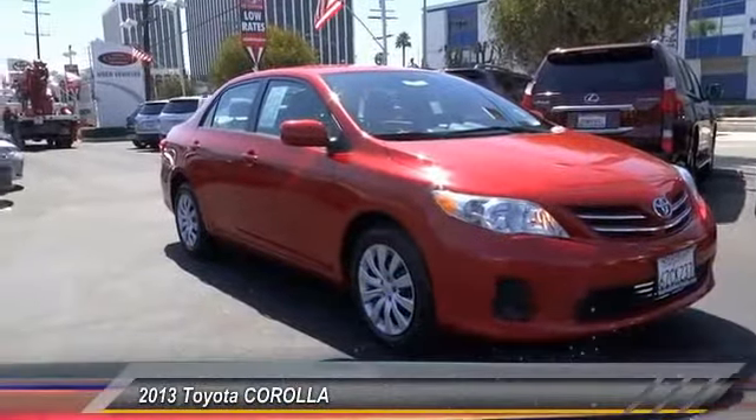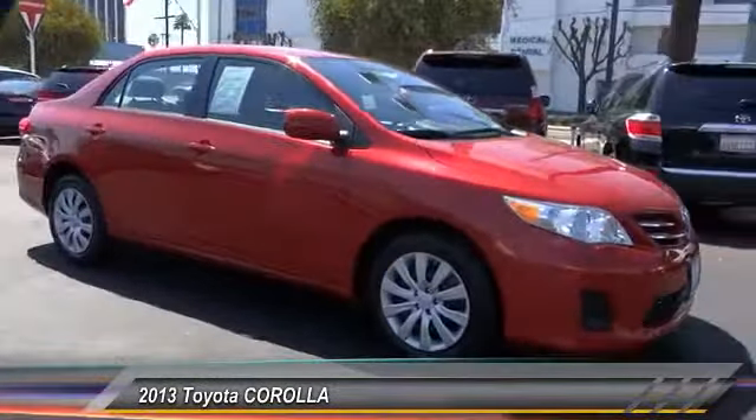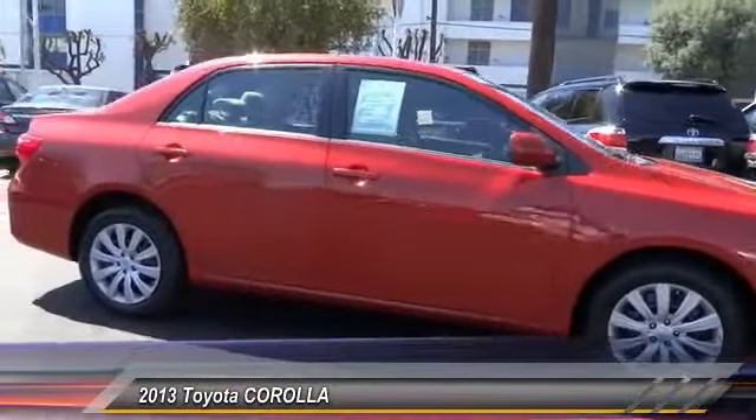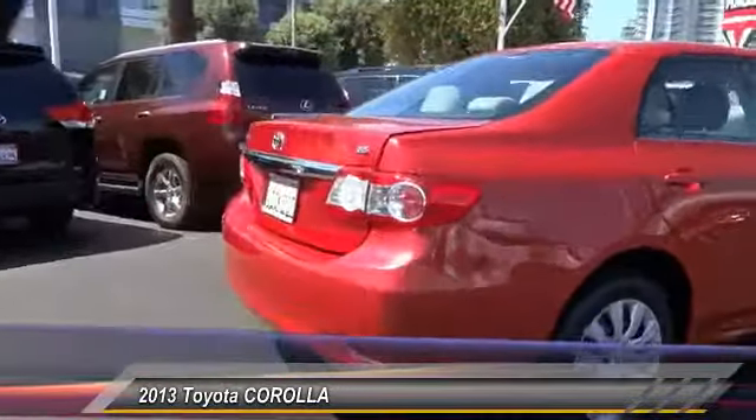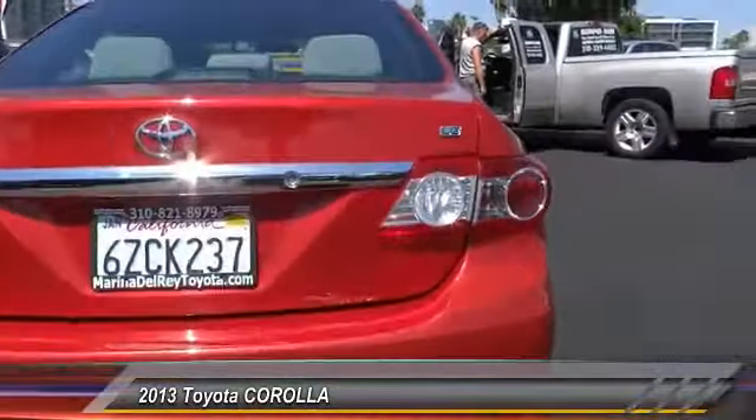The 2013 Corolla. The Corolla is still a great option for those who want dependability, comfort, and value, and is priced below $15,000. This vehicle has less than 45,000 miles.